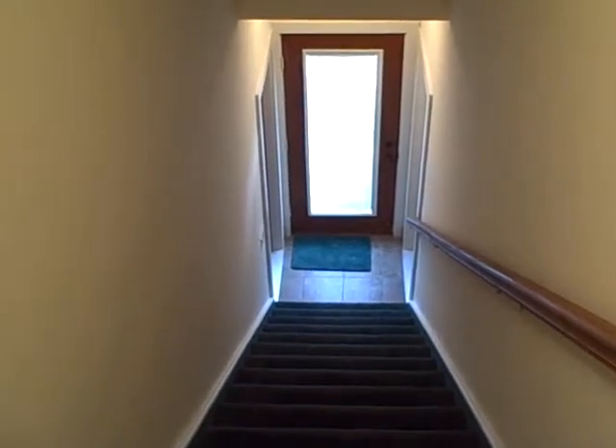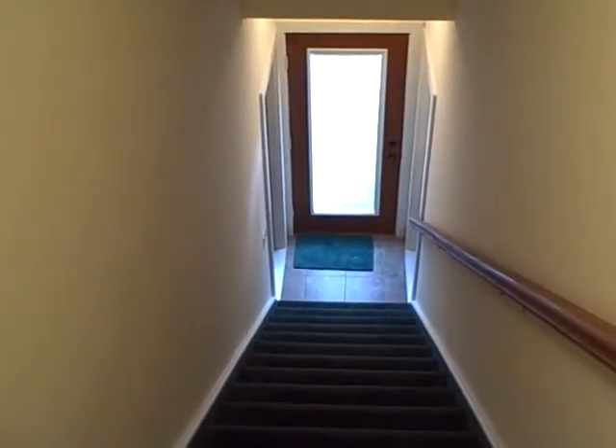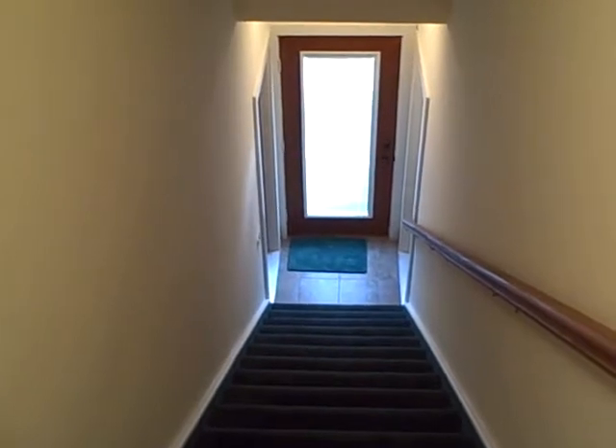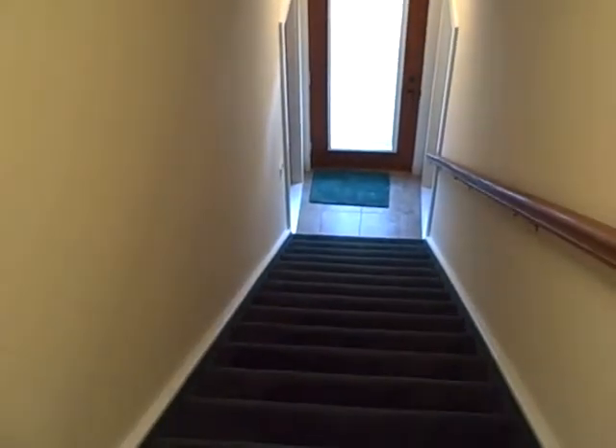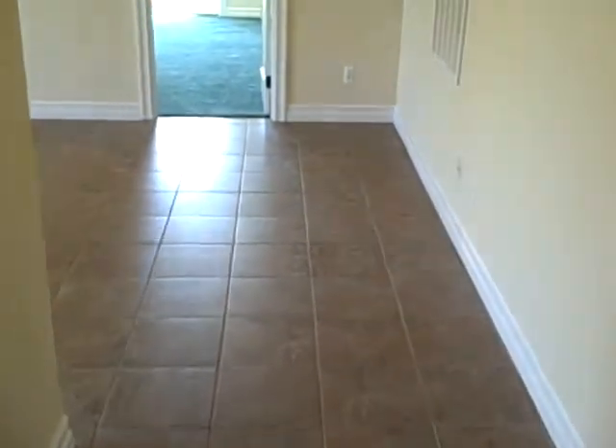A walk-through of the apartment at 2877 Textile. There's a private, separate entrance next to the garage, leading to the stairs, coming upstairs into a tiled entry area.